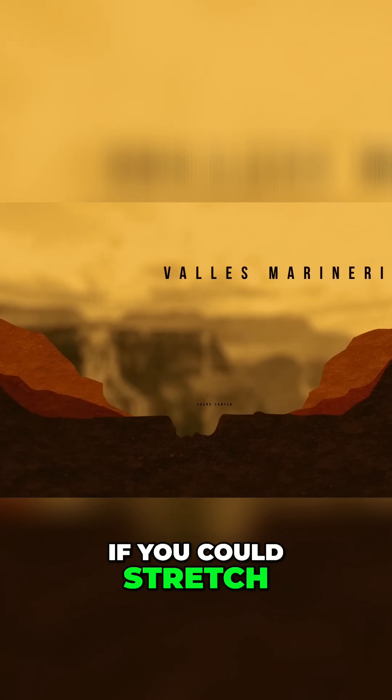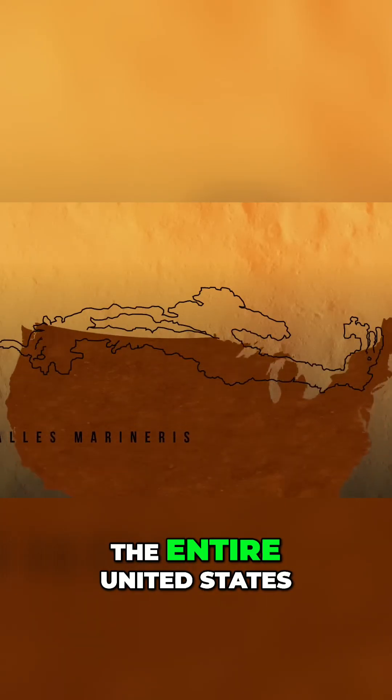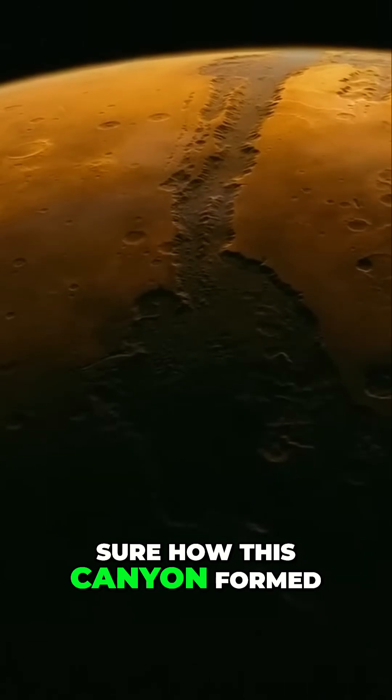Now, if you could stretch this Martian canyon, it would go from coast to coast of the entire United States. Since Mars doesn't have any active plate tectonics, no one knows for sure how this canyon formed.